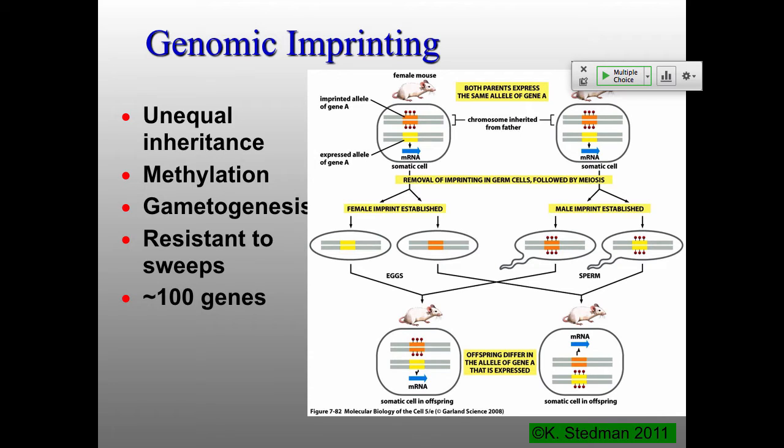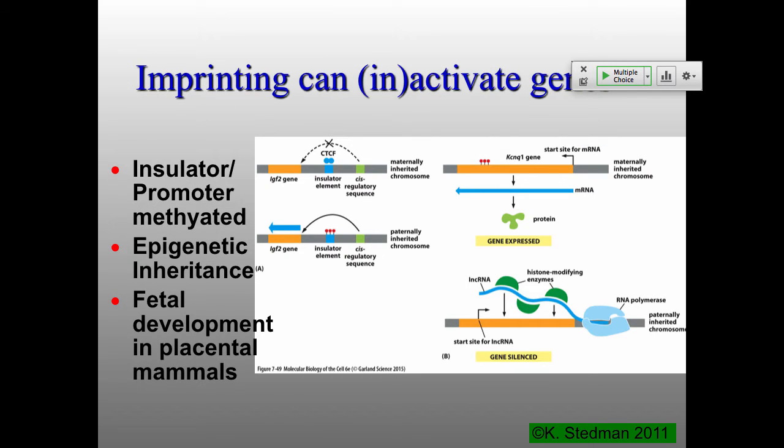There are about 100 imprinted genes in the human genome — a relatively small number. Normally, DNA methylation in imprinting is going to prevent regulatory proteins from binding, shutting down whatever genes are right next to it. But there are a couple of interesting examples where exactly the opposite is true. One involves insulator sequences: an insulator sequence requires an insulator binding protein to work. If you methylate an insulator, it blocks the binding of that protein, so now an enhancer can act on a gene that it otherwise was unable to act on.